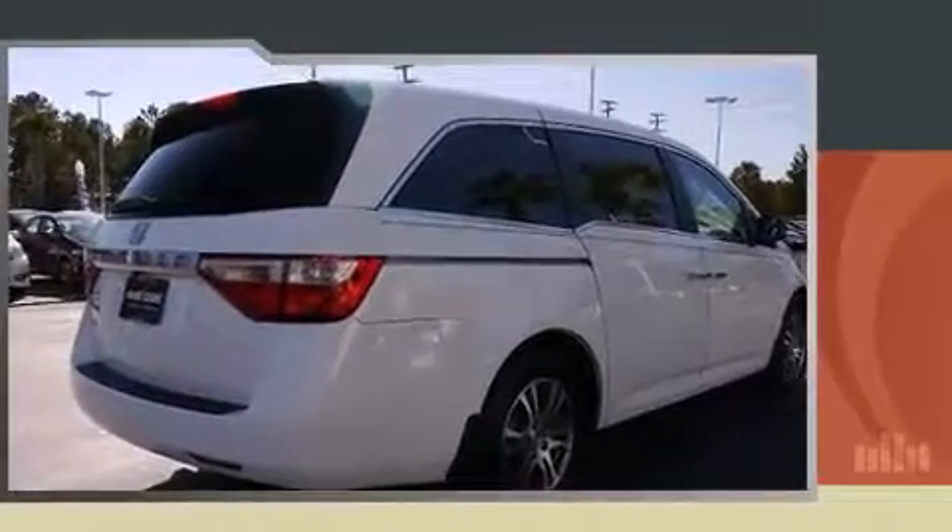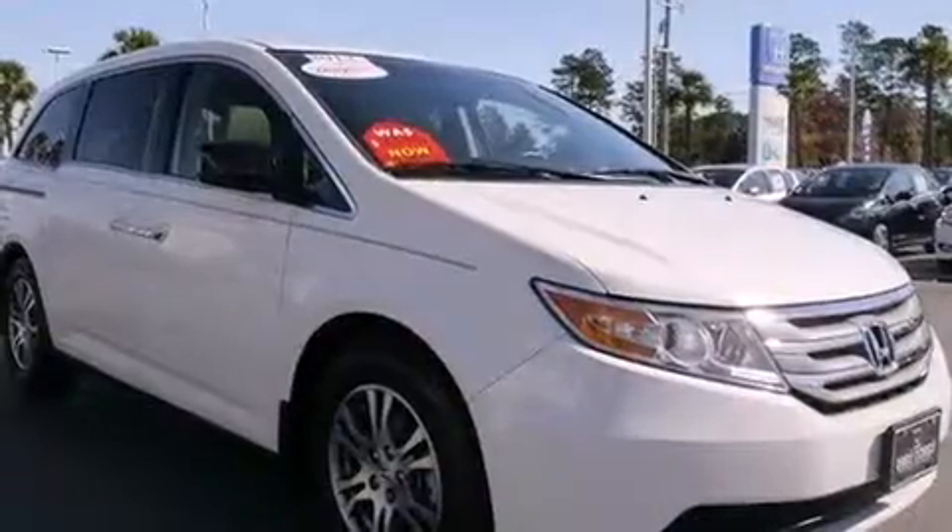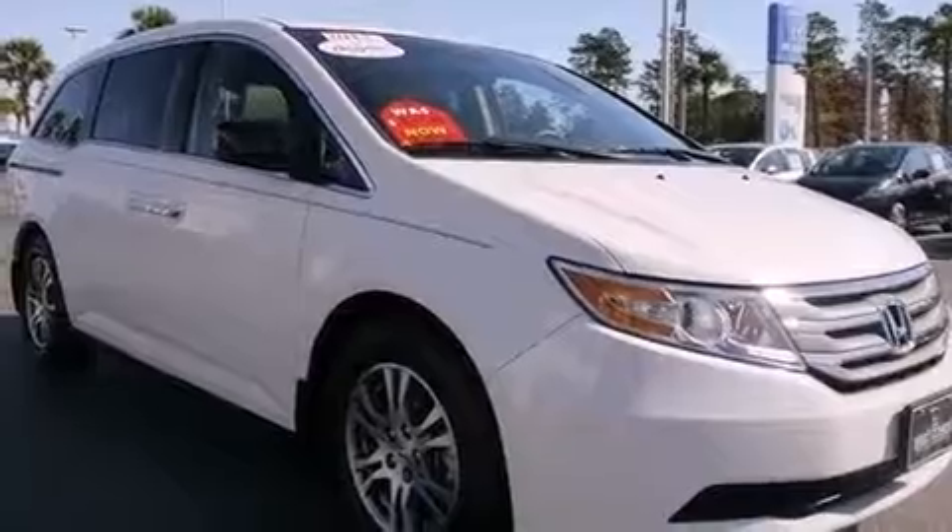This model accommodates eight passengers comfortably and provides features such as leather upholstery, a tachometer, a power seat, heated seats, a power lift gate, removable floor console, and remote keyless entry.